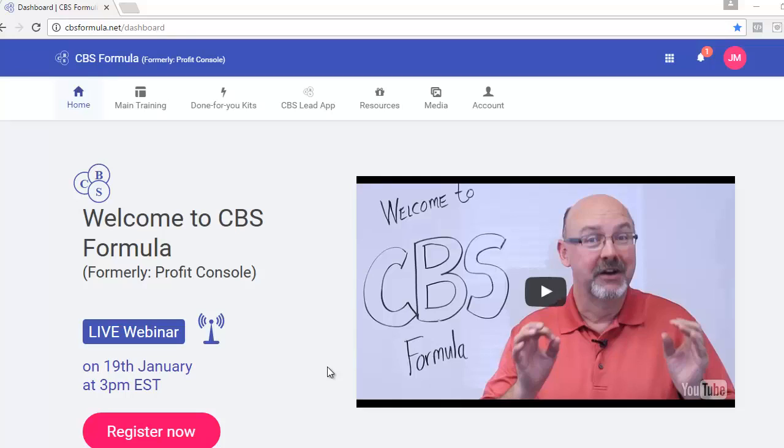Hey, how's it going? Jeff here from ReviewAndBonusLab.com. As promised, I've gone out and picked up a copy of CBS Formula and I'm going to give you the full members area review. Before I get started, if at any point during this review you want to grab a copy of CBS Formula, you can do so at the link in the description of this video.